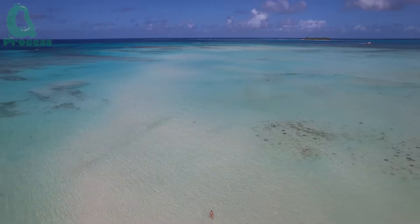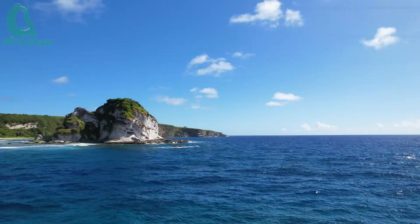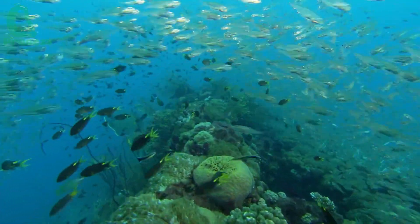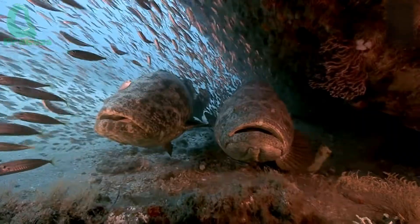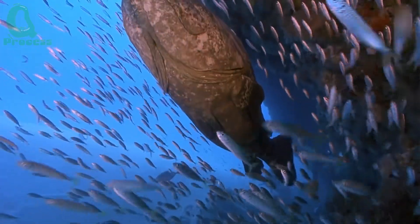Our journey begins in the Mariana Islands, located in the northern Pacific Ocean. This is where the rich coral reefs and underwater structures create an ideal environment for the development of giant grouper. To catch these fish, fishermen must prepare very carefully.